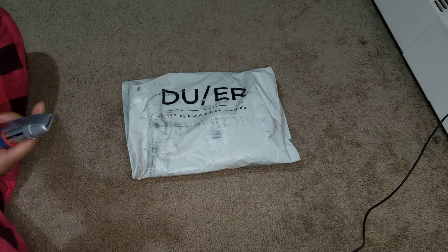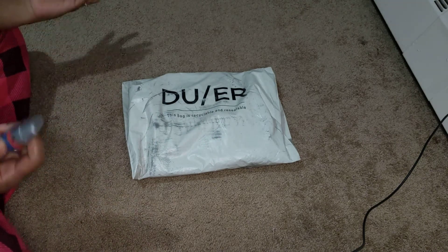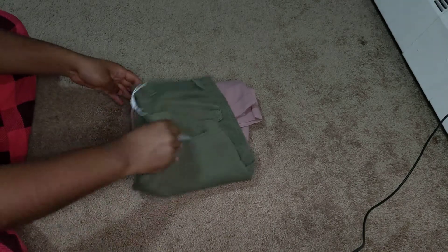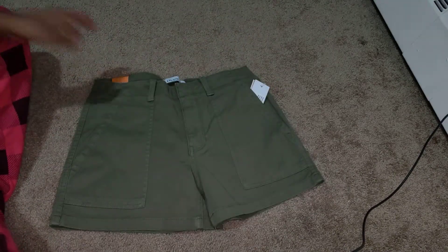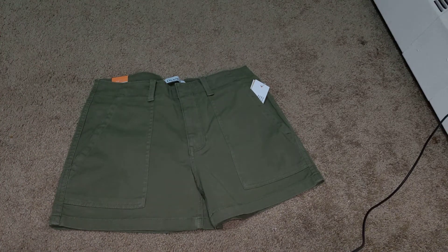My next shipment from Doer came in - my two pairs of shorts. One was a beach short and the other is like a regular adventure-type short, maybe kind of cargo-y a little bit. Let's get right into it - I brought a box and here they are.